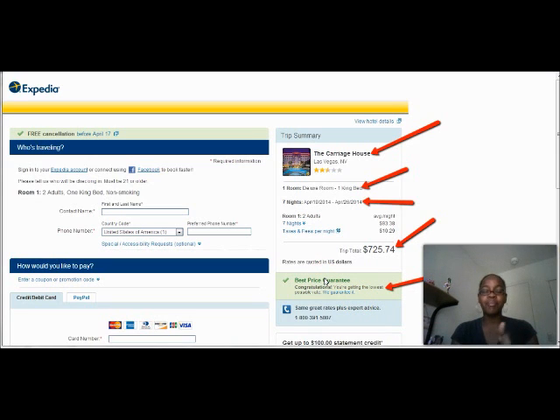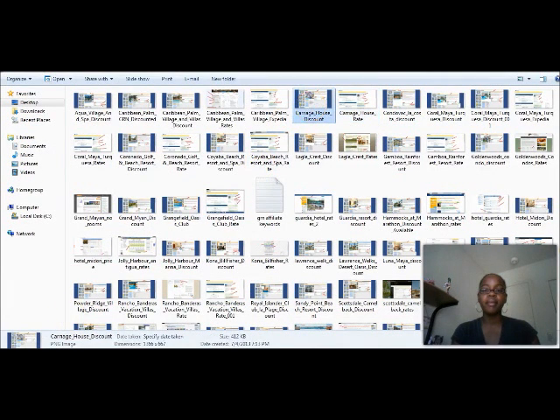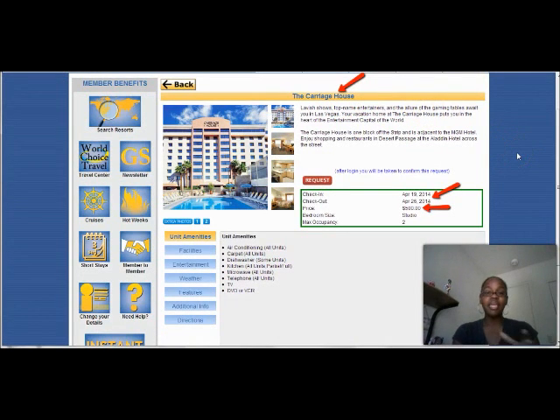I wouldn't pay that, and I'm going to show you what I would pay and how you can pay what I would pay. Here is the Carriage House Las Vegas, same dates — April 19th through the 26th. These are the dates my membership is saying you can stay here for $500 for a week. That's $500 for the whole week at the Carriage House versus the $725 and $742 they were quoting me. It's the studio, which is pretty much the deluxe room with the one king bed, max occupancy two people. It's a no brainer.